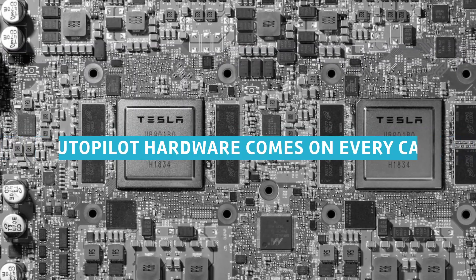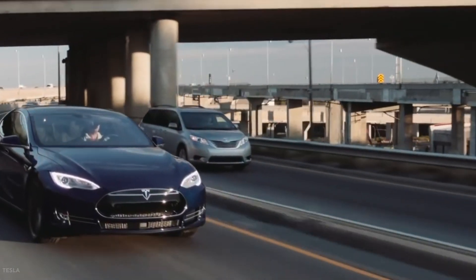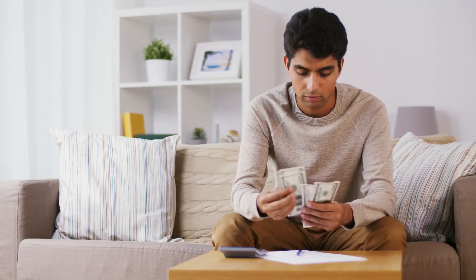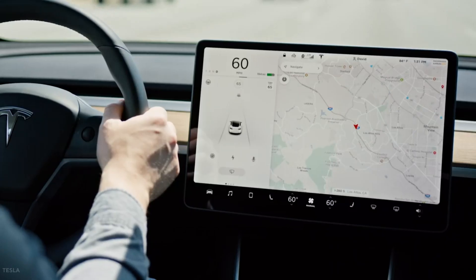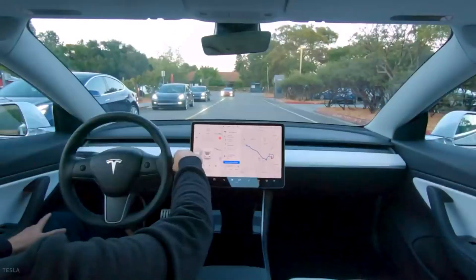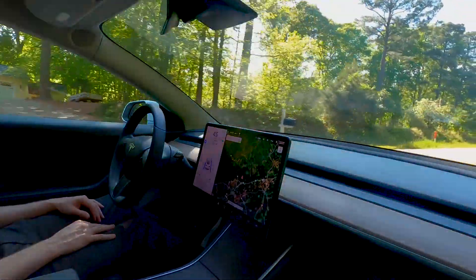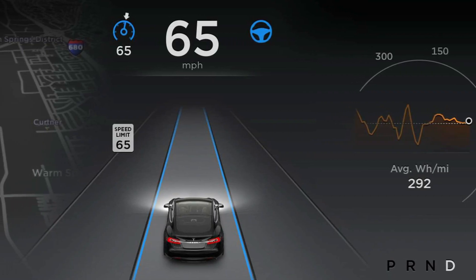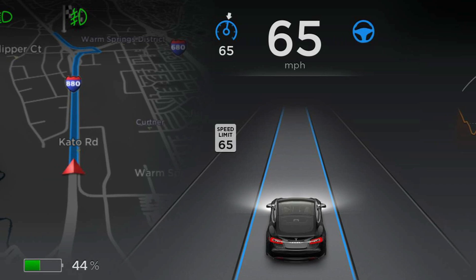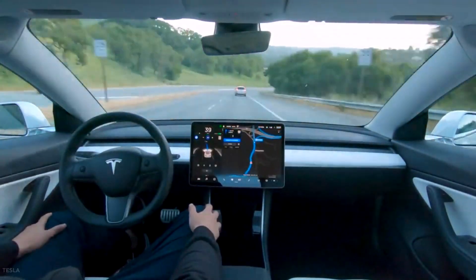Autopilot hardware comes on every car. Like the Model S and Model X, every Model 3 ships with all the cameras and hardware necessary for Autopilot-assisted driving already installed. If you want to activate it, it will cost $5,000. You don't have to decide right now, because the software can be installed over the air at any time in the future. Autopilot is an advanced cruise control and lane-keeping system, and the Tesla Model 3 will be ready. You'll also have to pay $3,000 for the full self-driving software, which you can pre-order now or pay when it's finally released.